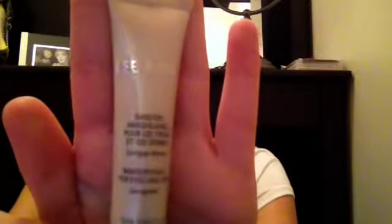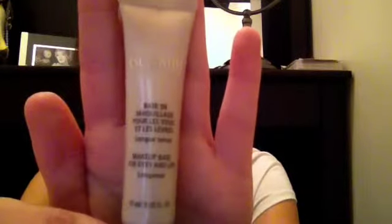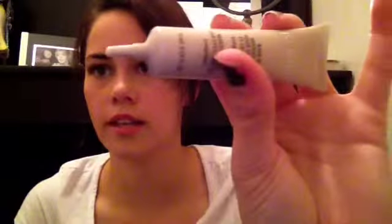Next would be — God help me, I cannot pronounce this at all — the Lise Watier, I don't know. But if anyone can help me pronounce it, because I'm totally pronouncing that wrong. It's like a makeup primer, a makeup base for your eyes. You just squeeze a little bit out and put it on your eyes and it works quite a bit. I was having trouble with my Kat Von D Poetica palette — I loved the purples in it, but the color wasn't as vibrant as it is in the palette. When I use this primer, it definitely does work.